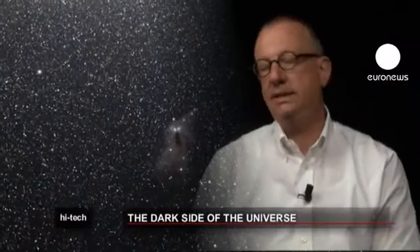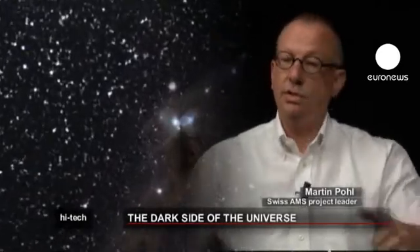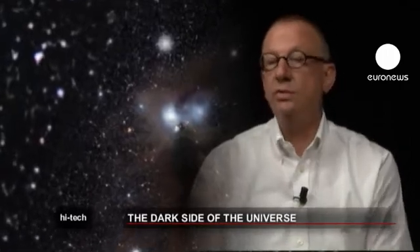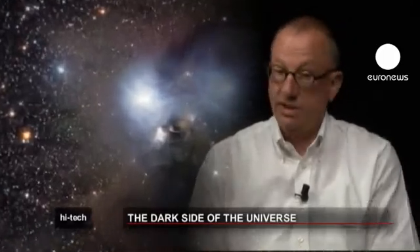Dark matter is an important component of galaxies. It's a kind of halo that surrounds an entire galaxy, but it's very poorly understood. We know about it because we see its gravitational effects, but we do not know what it is exactly.